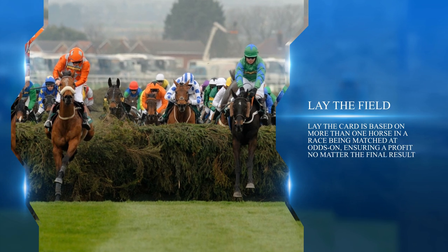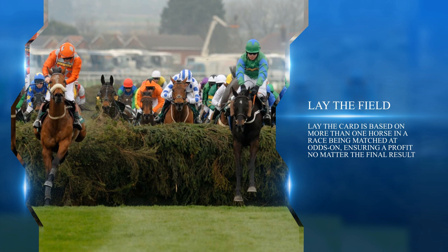'Lay the Field' is an advanced strategy that requires a decent bankroll, excellent understanding, and appropriate staking. It involves laying more than one horse in the race at matched odds, ensuring a profit no matter what the final result. For example, placing a £50 lay bet on all five horses in a five-runner race at odds of 1.5: one lay matched means you lose £25; two lays matched means you're up £25; three lays matched means you're up £75; four lays matched means you're up £125. Advantages: profit might be huge, no research on previous races required. Disadvantages: requires a big budget and many trades to get matched.